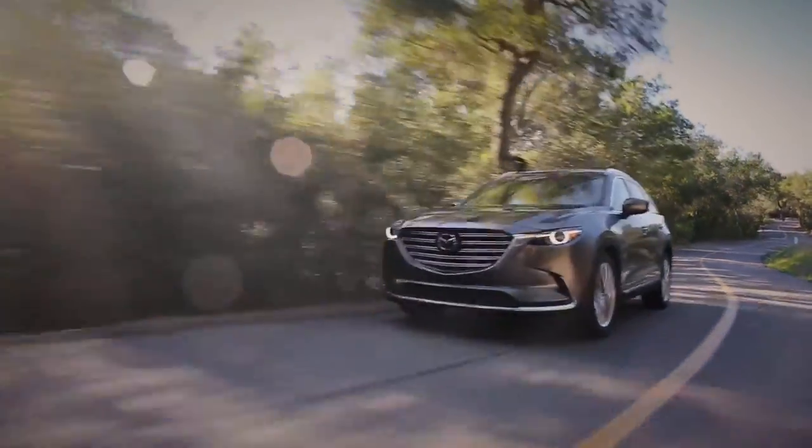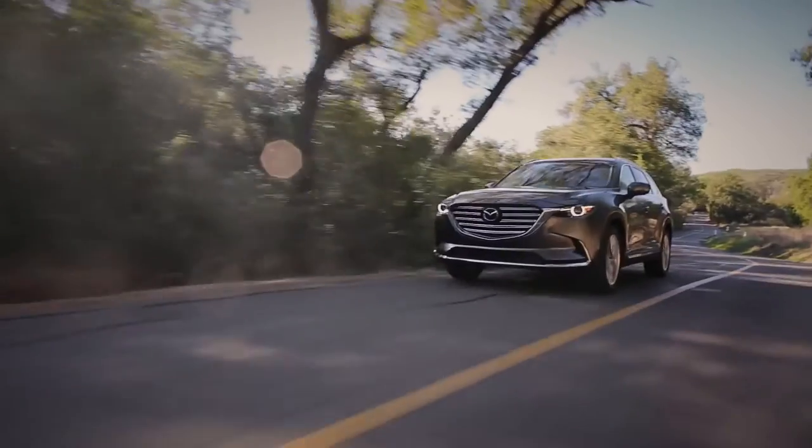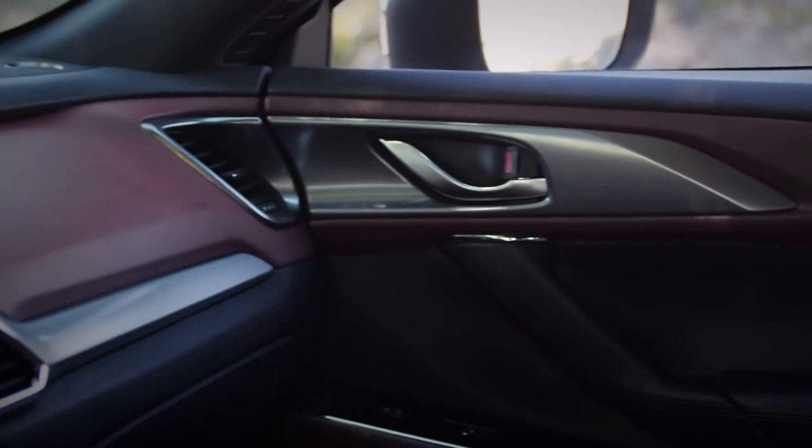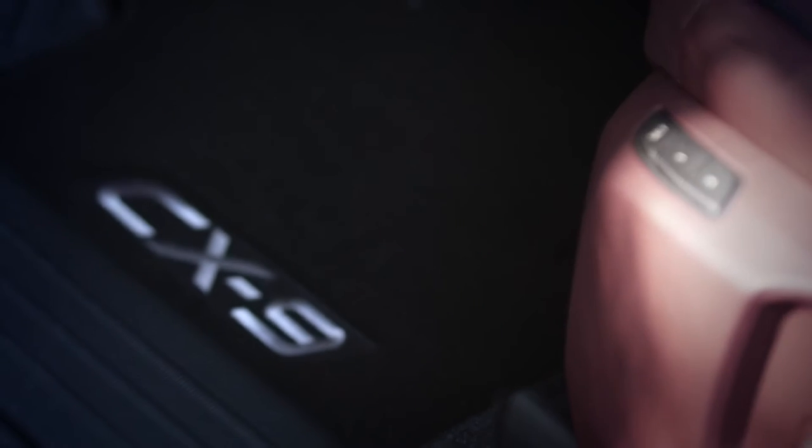Part of our Skyactiv philosophy is to pursue lightness as much as possible. The new CX-9 has saved over 250 pounds compared to the previous model. It gave us a lot of room to put a little bit more weight back in with sound deadening, and that makes a huge difference in the amount of noise that comes up through the floor.